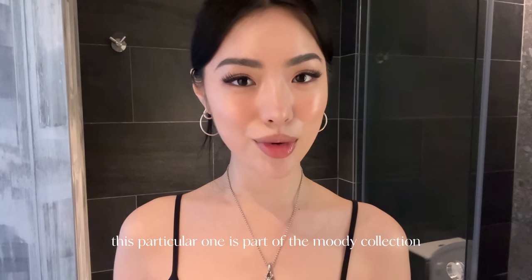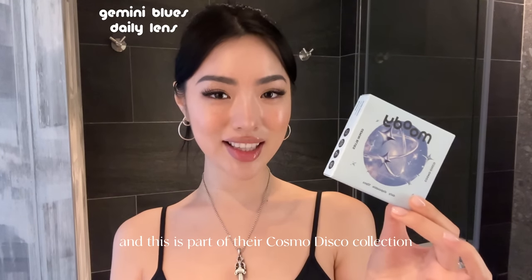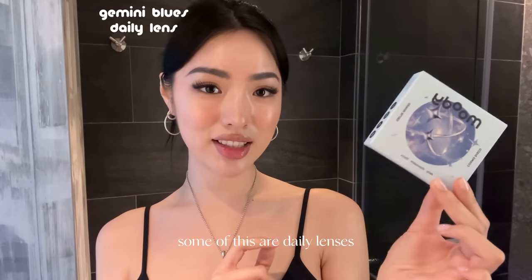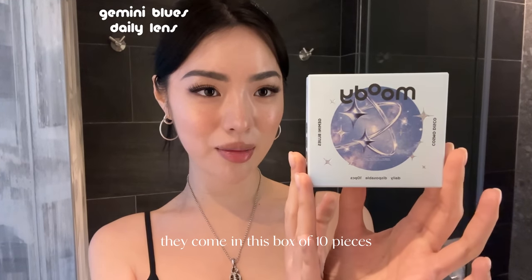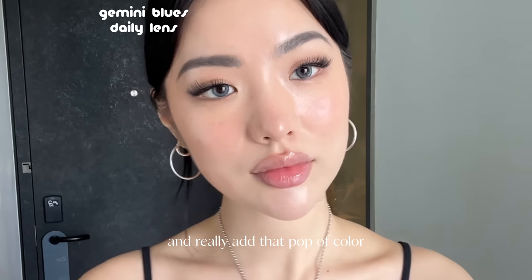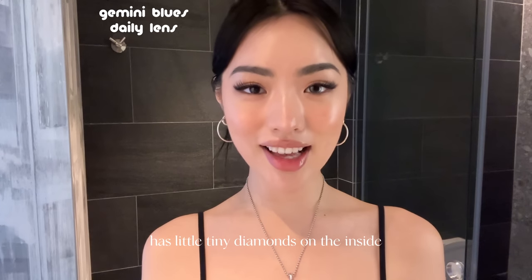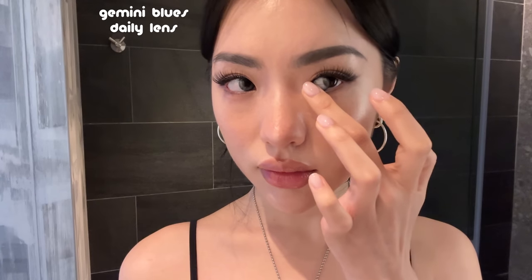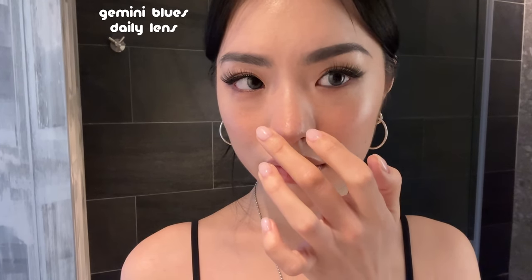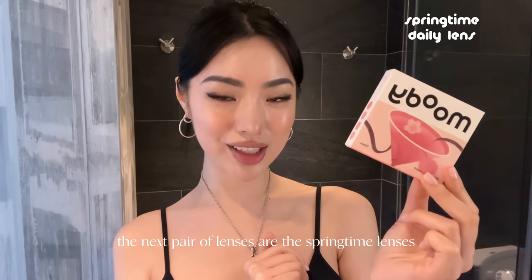This particular one is part of the Moody collection, their monthly collection. The next pair I want to try are the Gemini Blues lenses from their Cosmo Disco collection. These are daily lenses that come in a box of 10 pieces, which is five pairs. The Gemini Blues lens really works to brighten the eye and add a pop of color — they make your eyes look a little twinkly and glittery because the lens design has tiny diamonds on the inside.